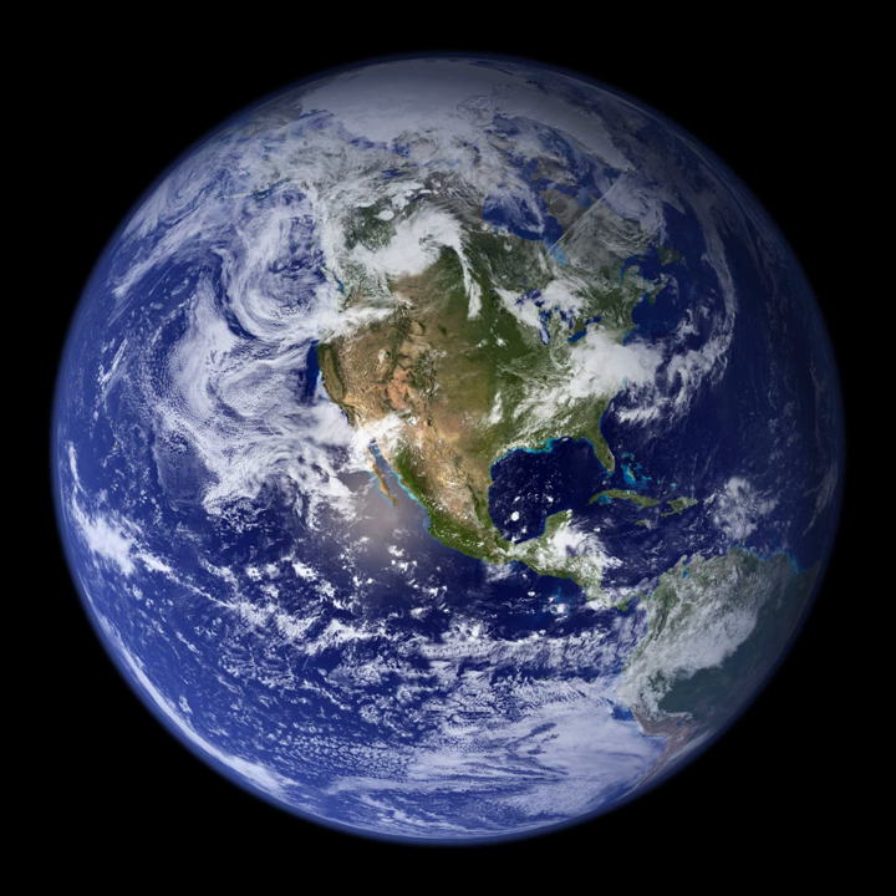Continental lithosphere is typically about 200 km thick, though this varies considerably between basins, mountain ranges, and stable cratonic interiors of continents. The location where two plates meet is called a plate boundary. Plate boundaries are commonly associated with geological events such as earthquakes and the creation of topographic features such as mountains, volcanoes, mid-ocean ridges, and oceanic trenches. The majority of the world's active volcanoes occur along plate boundaries, with the Pacific Plate's ring of fire being the most active and widely known. Some volcanoes occur in the interiors of plates, attributed to internal plate deformation and to mantle plumes.